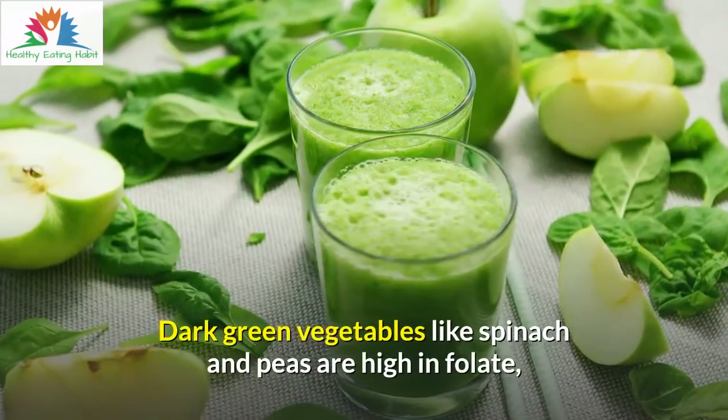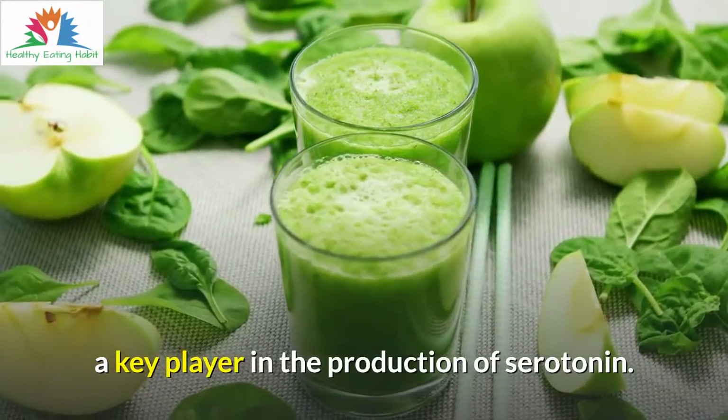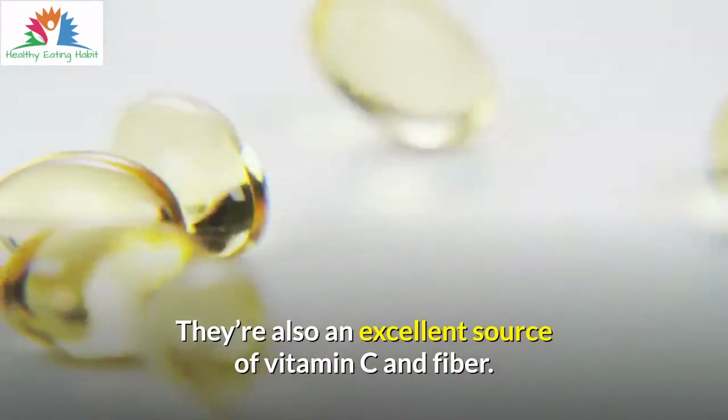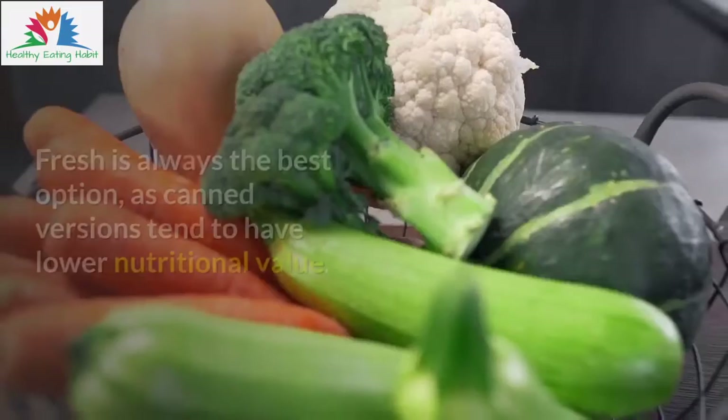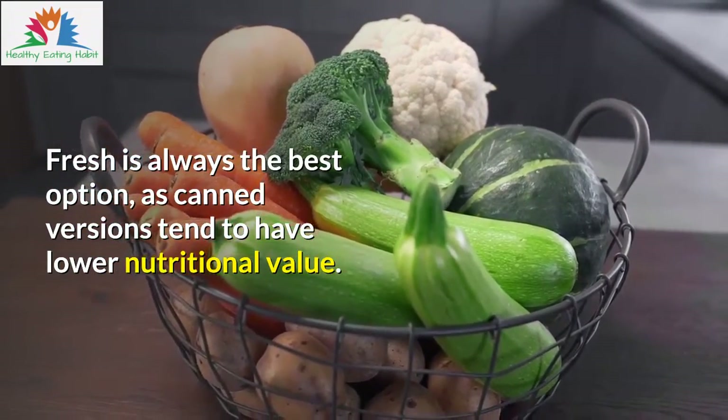Dark green vegetables like spinach and peas are high in folate, a key player in the production of serotonin. They're also an excellent source of vitamin C and fiber. Fresh is always the best option, as canned versions tend to have lower nutritional value.